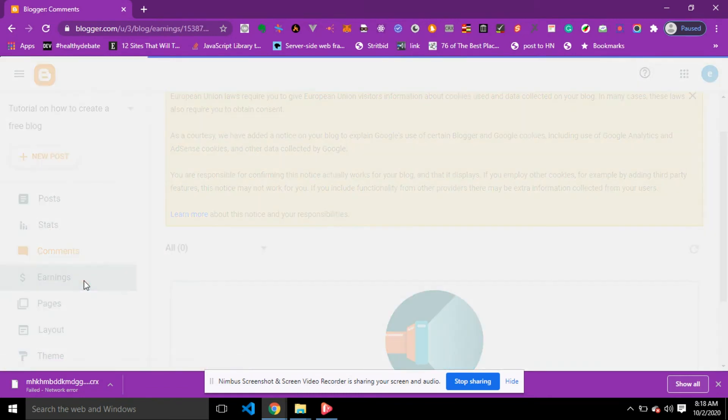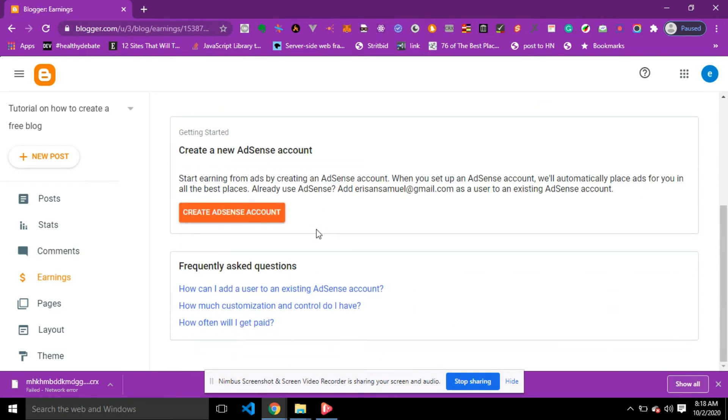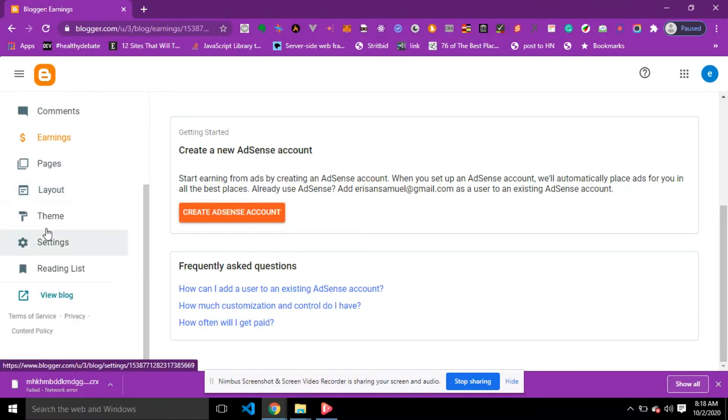If you click on Earnings, you will see what you have earned so far. If you haven't been earning yet, you can create an AdSense account to start earning from your ads. When you set up an AdSense account, ads will automatically be placed for you in the best places. So to start earning from your blog, you need to create an AdSense account.